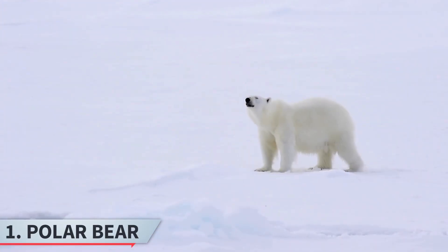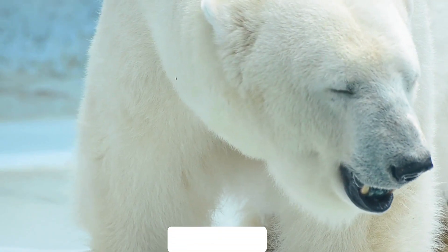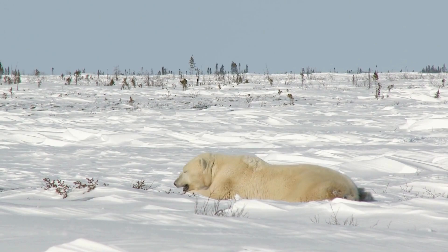First, the polar bear. Polar bears are native to the Arctic regions, adapted to its freezing environment with thick layers of fat and fur for insulation. They are excellent swimmers, using their large front paws to paddle, and they hunt seals for their blubber to sustain themselves.